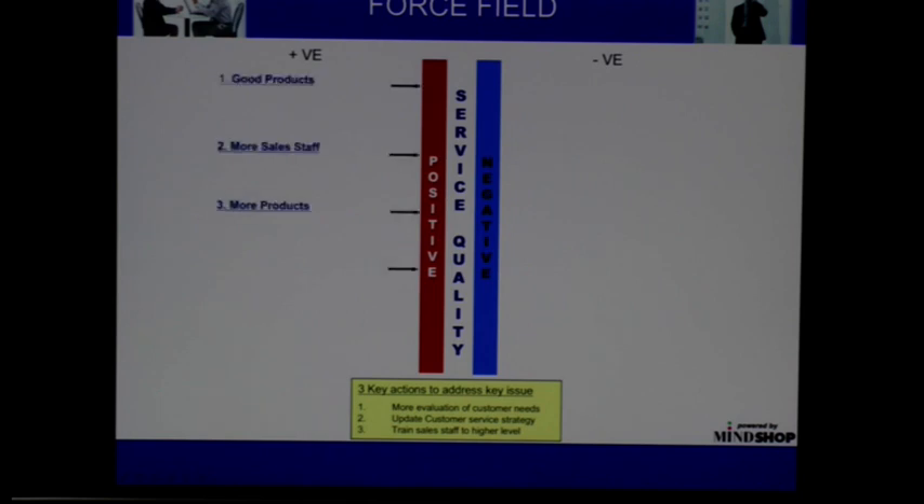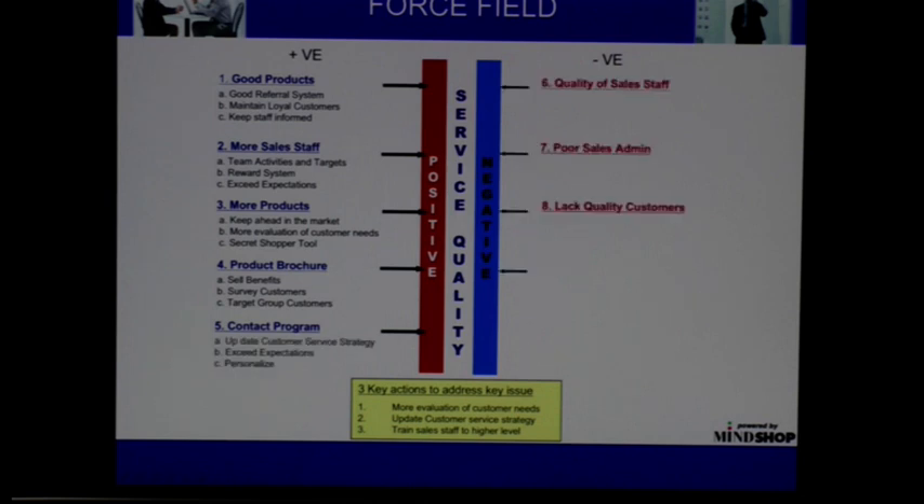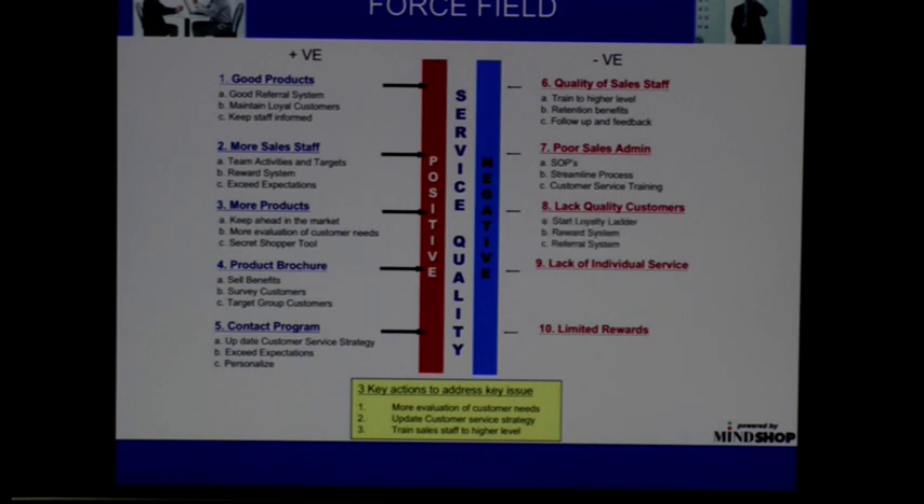Before now, and you would have seen it on some of the other programmes, I've talked about a force field. This is where you put down the middle what your mission is. Here it's looking at service quality, and on the left-hand side you look at all you're doing well.